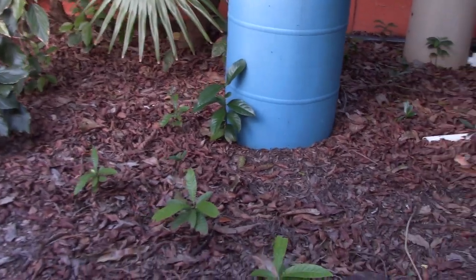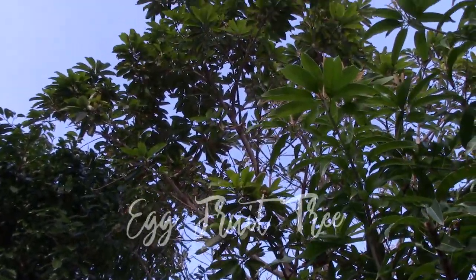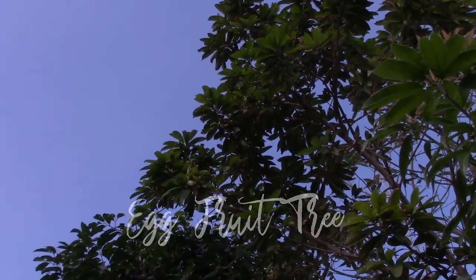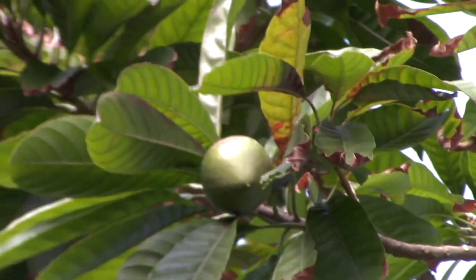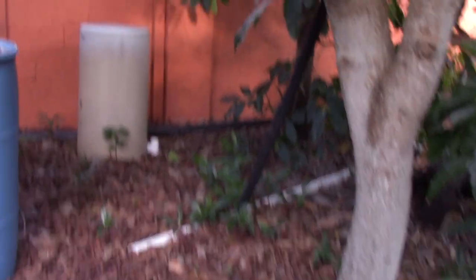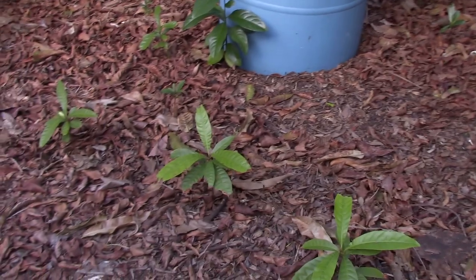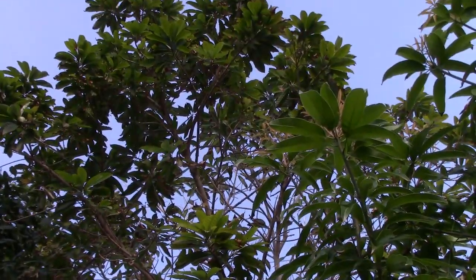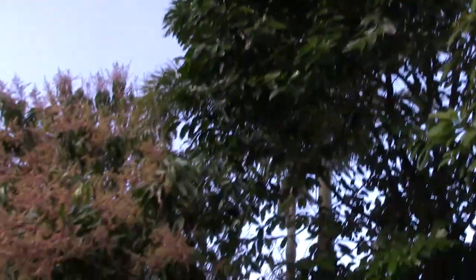Look at all these little volunteer trees. This is canistel — a very unique orange fruit also called egg fruit because it looks kind of like an egg yolk. There's one right there. It's obviously been sending out volunteers, and it looks like the black sapotes have got a bunch of babies popping up too. You can grow those from seed pretty successfully. Most of these are from seed. The canistel is a pretty strong grower — it's taking some sea breeze hit up at the top.